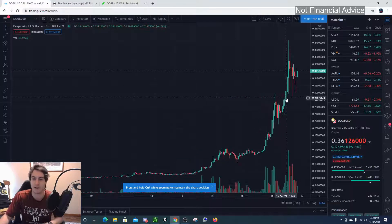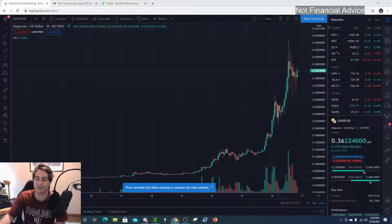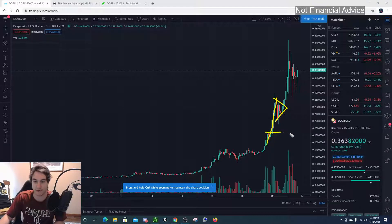Why did I buy Dogecoin? Well, it was partly because my stream told me to get on the ride, but I only get on the ride if it makes sense — and it made sense to me. We had this nice good pennant pattern right over here after the initial move up from 18 cents.